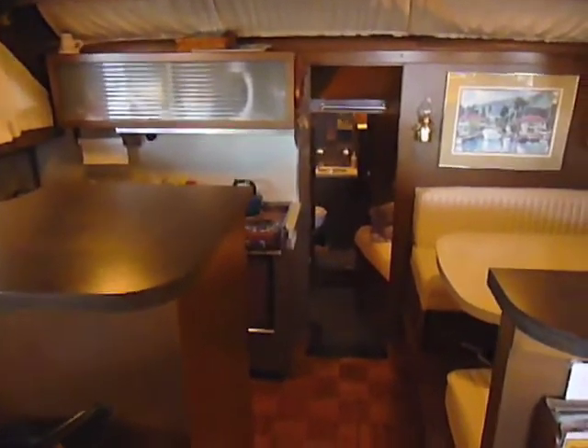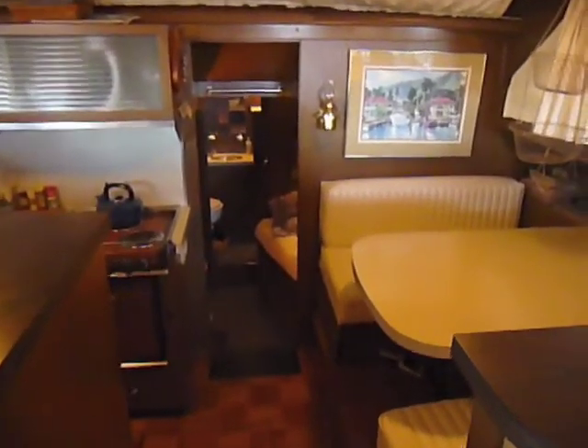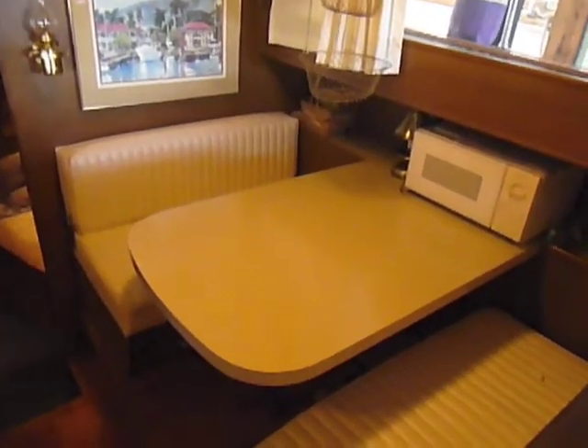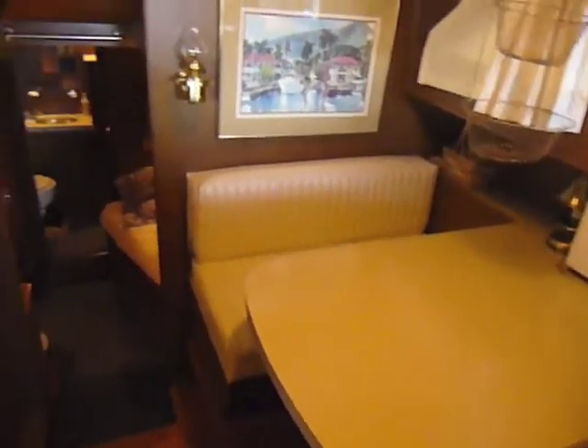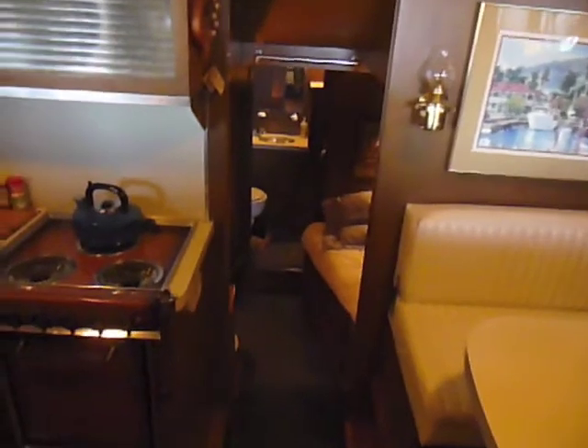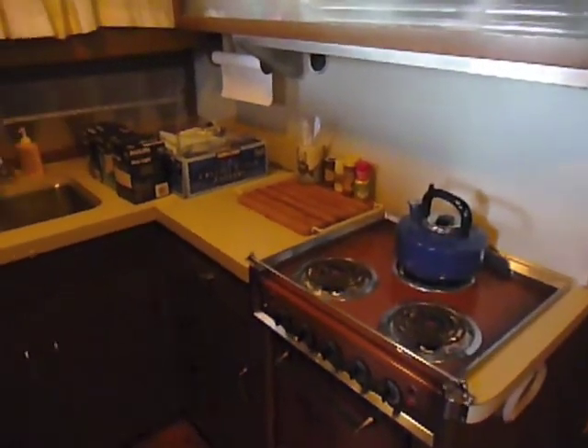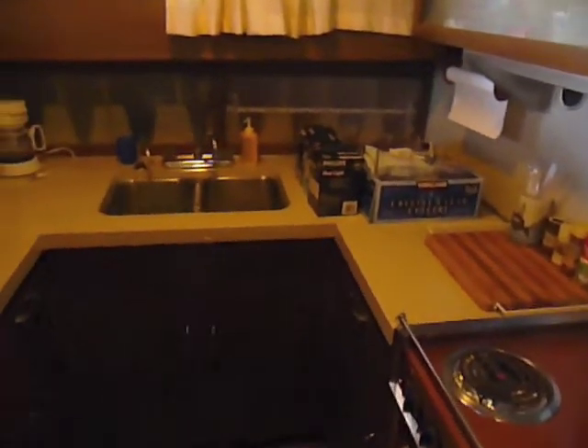The galley features a dinette to starboard. Beneath the galley itself is a tremendous amount of storage space for food and other items necessary for longer duration cruises. The galley itself is located to port with plenty of counter space and storage cupboard area.